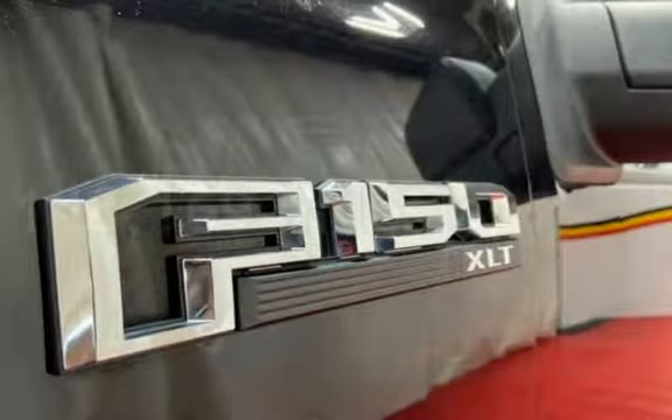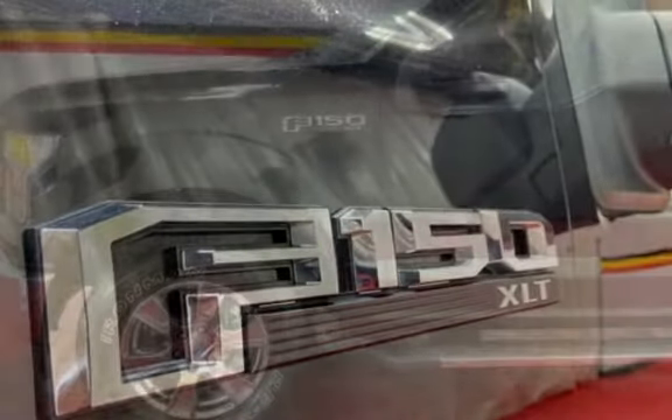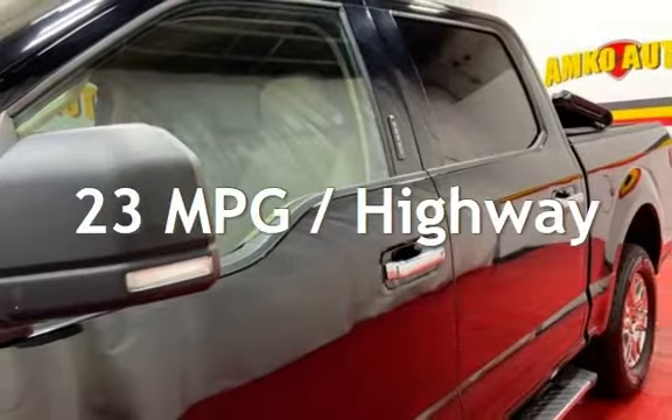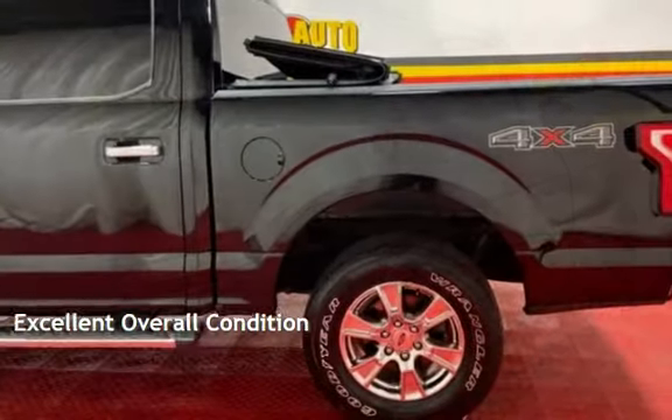This Ford has less than 149,000 miles on the odometer. Estimated fuel economy for this vehicle is 17 miles per gallon in the city and 23 miles per gallon on the highway. This vehicle is in excellent overall condition.